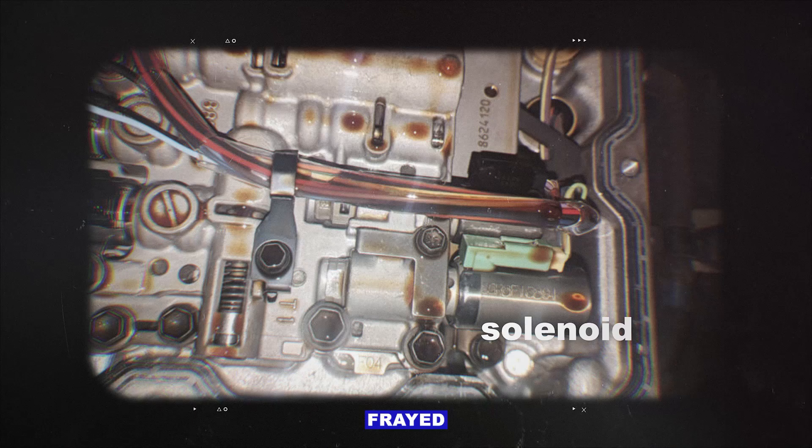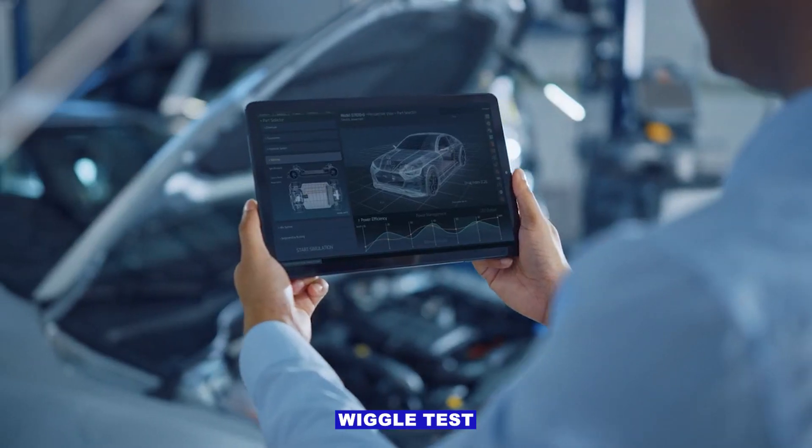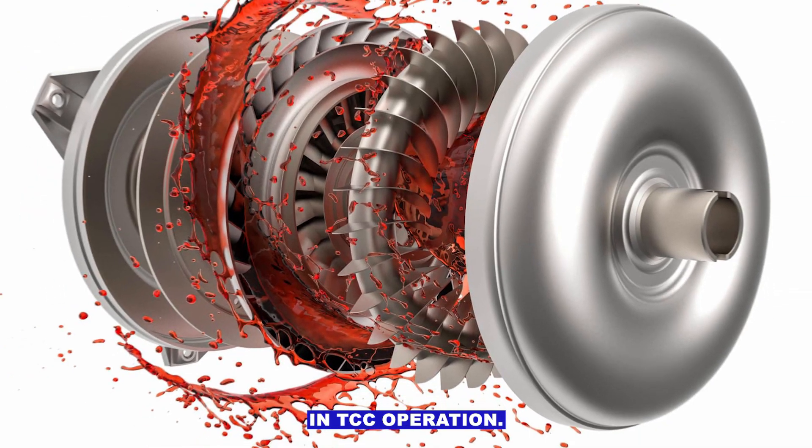Wiring or connector issues. Look for damaged, frayed, or corroded wires going to the solenoid. Perform a wiggle test: gently move the harness while monitoring the scanner for changes in TCC operation.